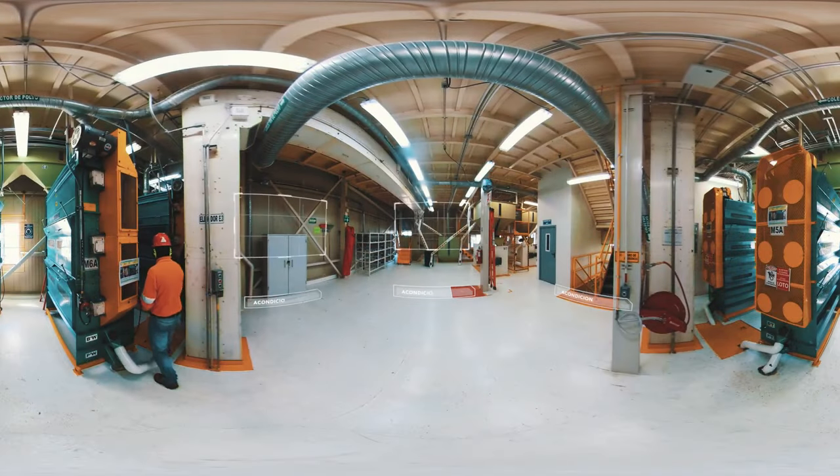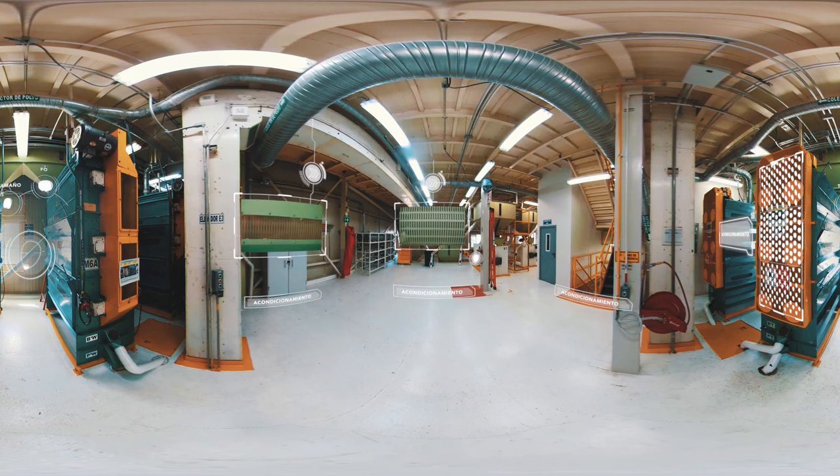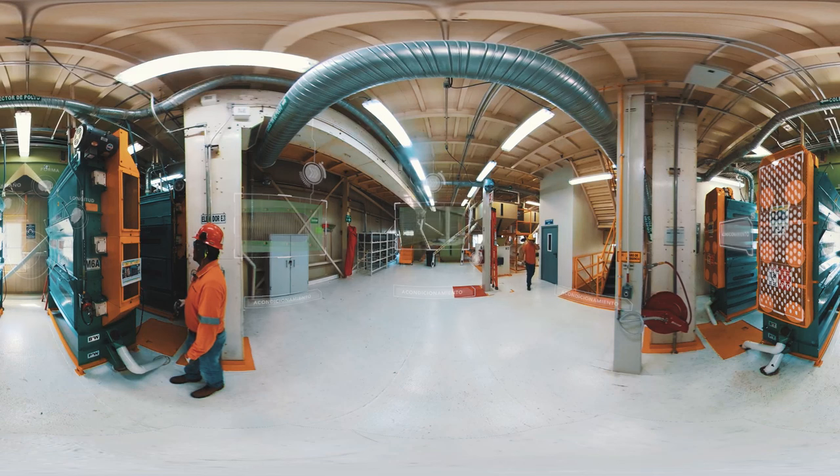Como bien sabemos, la calidad viene en la particularidad. Esto hace a cada semilla diferente de las otras, por lo que debemos clasificarlas antes de iniciar su tratamiento. En estos cilindros se clasifican 12 tamaños de semillas diferentes, valorando su forma, tamaño y longitud, así como sus atributos físicos.